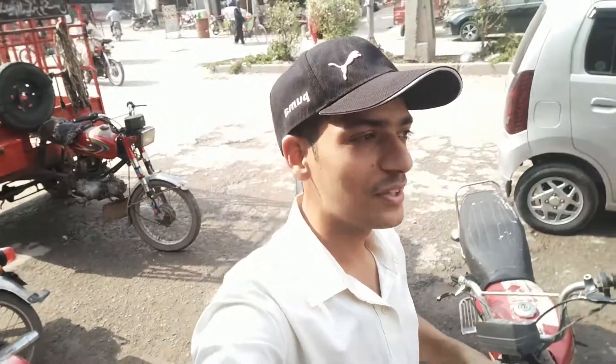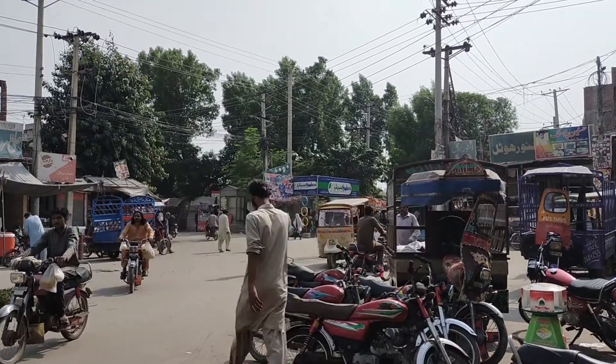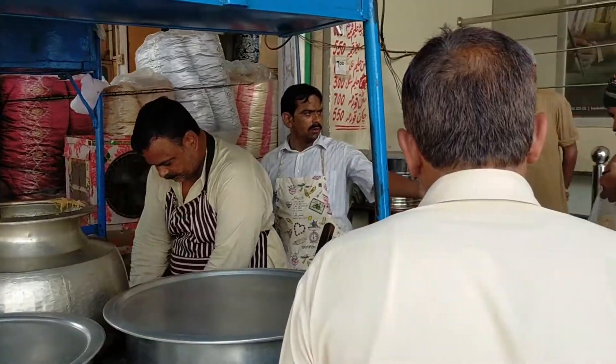I am at Khalid Halim Shop. It's a famous shop in Faisalabad — it's been around 60 years. The main thing is that they come from India. So let's try it now and see how it is.